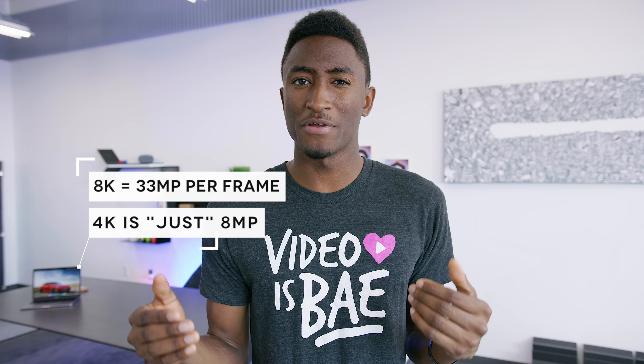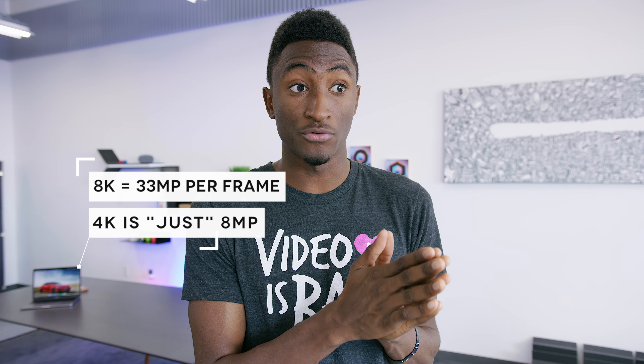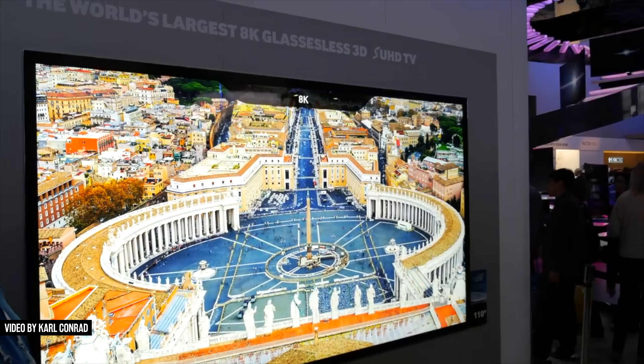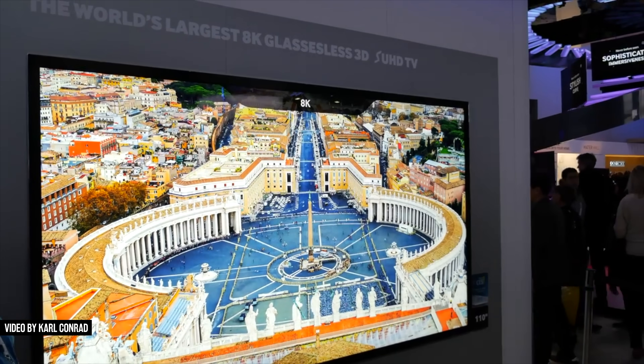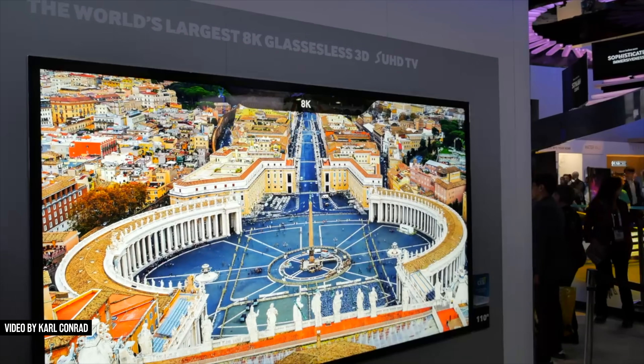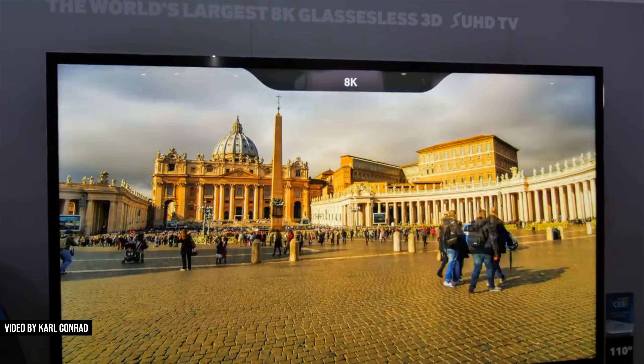So what are they even showing on these 8K TVs in the demo areas? Well, a lot of slideshows. 8K is a huge resolution not just for videos but even for photos — 8K is 33 megapixels, so to fill an 8K TV pixel for pixel you'd need a 33-megapixel photo. So the easiest way to play demo material on an 8K TV at CES is just to play a slideshow of really high-res photos, and if you're lucky maybe even a time-lapse of really high-res photos.